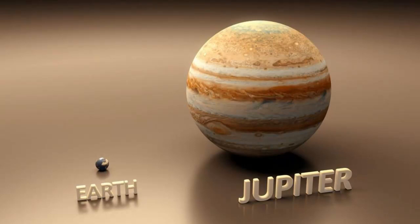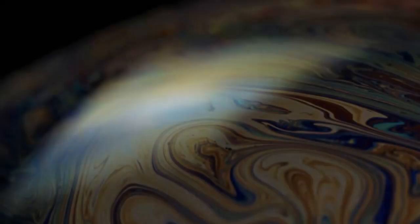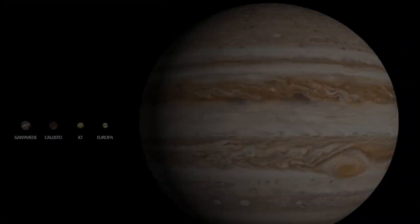So, without further ado, let's dive into how Jupiter saves Earth. Our journey begins with the immense power of gravity, and Jupiter dominates the stage with its colossal size.